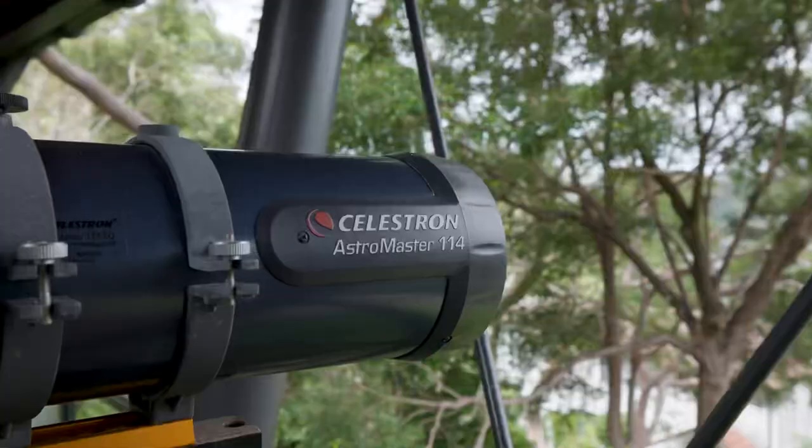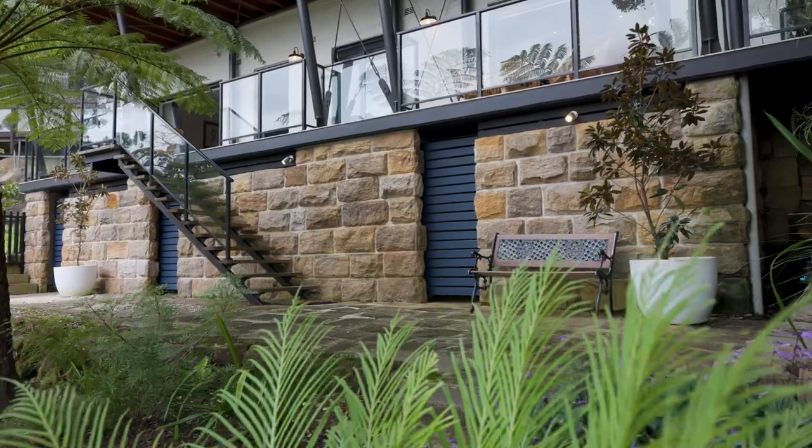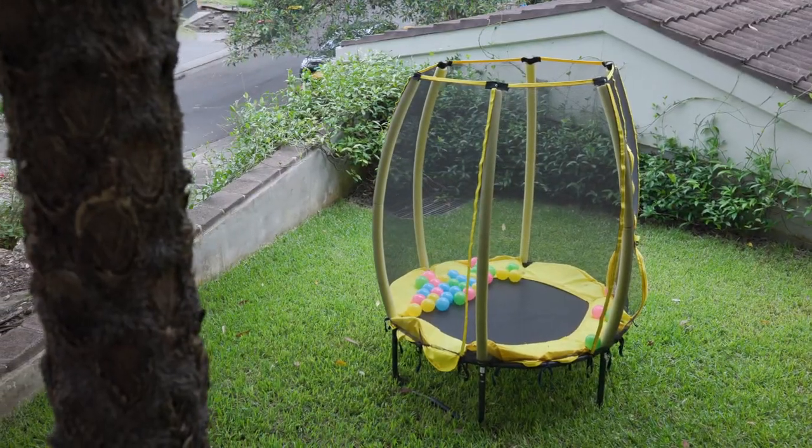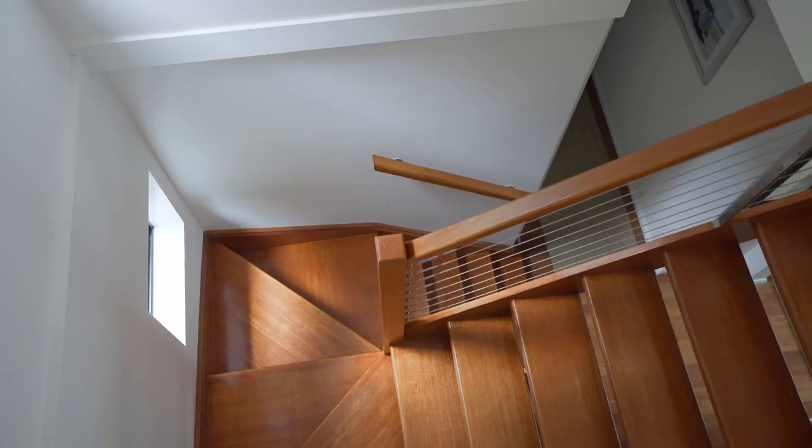The home was completely remodelled and updated in 2011, which included three new bathrooms, kitchen, and extension of the outdoor terraces, which magnify the views and treetop oasis that I know potential buyers will adore.